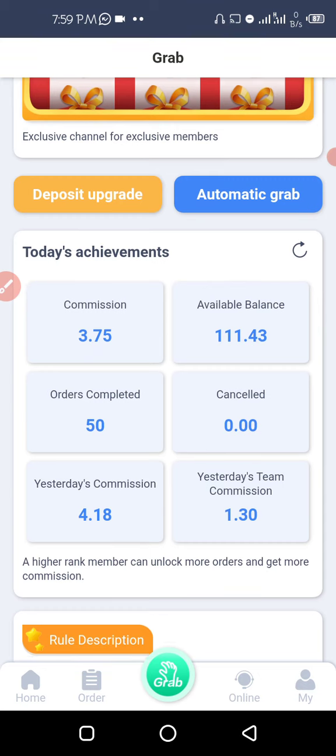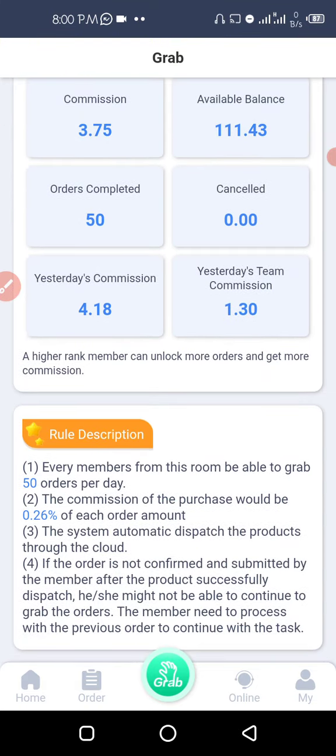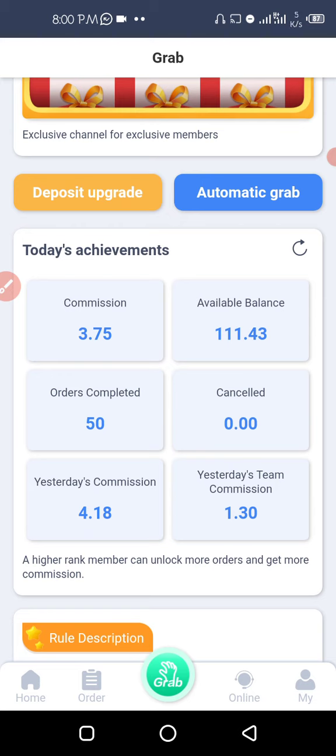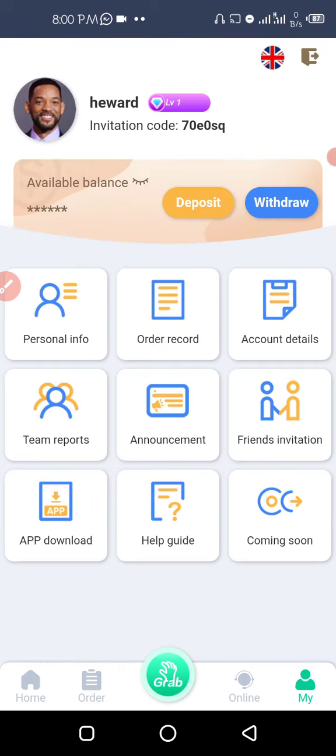Then you repeat until you have your 50 orders completed — it's simple as that. This business is changing lives and paying off big for people. I started with 100 and I've already made 11.43 in profits so far.